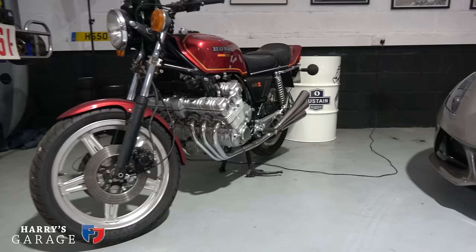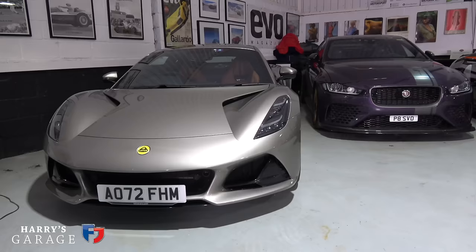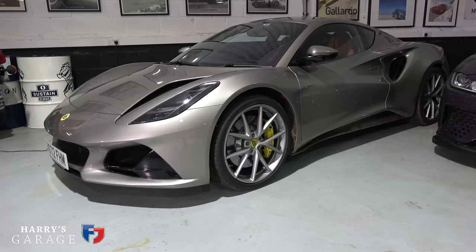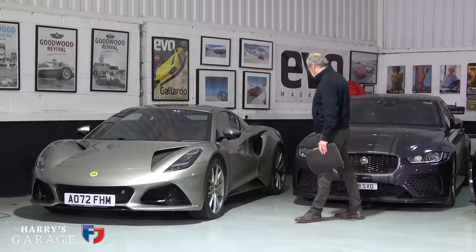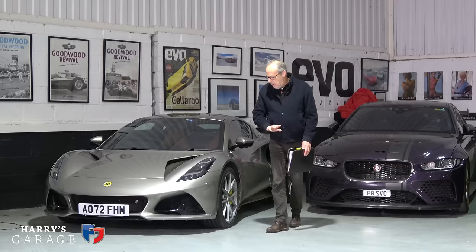Starting this side — not much to say about the Honda CBX. Very few runs this year, starts on the button, all good. The Lotus Emira: you'll notice it's not the cleanest example because this is the car I tend to use at this time of year. In summer I use the cars I can't use in winter, so weirdly the Lotus Emira is my winter sports car — and it does that very well. It has just had its first service up at Lotus Silverstone.